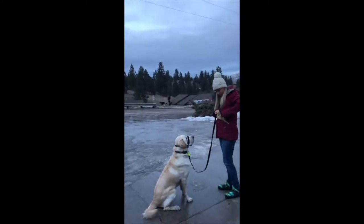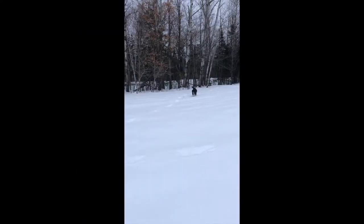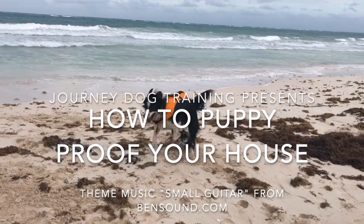Hey guys, Kayla here from Journey Dog Training. I have something really exciting to announce — I am getting a puppy! I'm driving to go pick up the puppy later today, so we're in the final stages of preparing right now. He's another little border collie. I'm getting him from an amazing breeder who breeds dogs specifically for sports and work, so I'm hoping he's going to grow up to be an amazing detection dog, just like Barley.